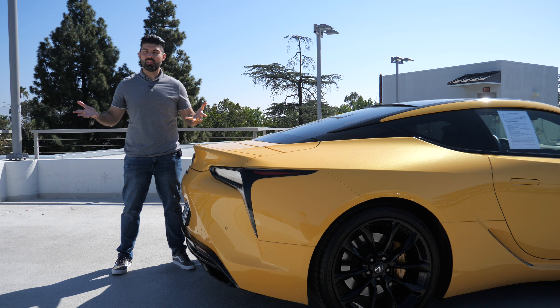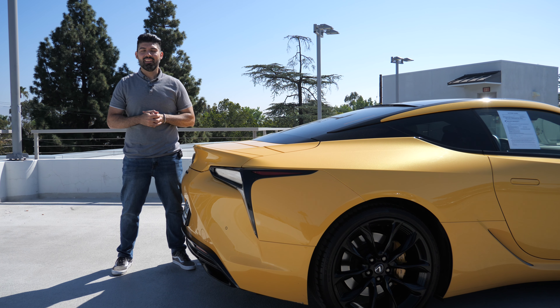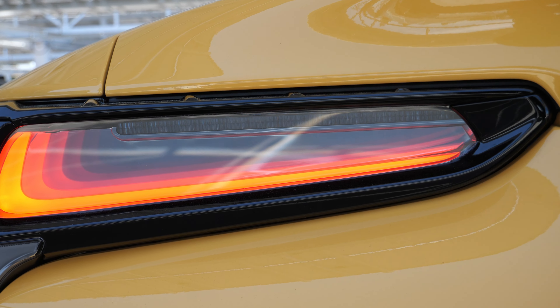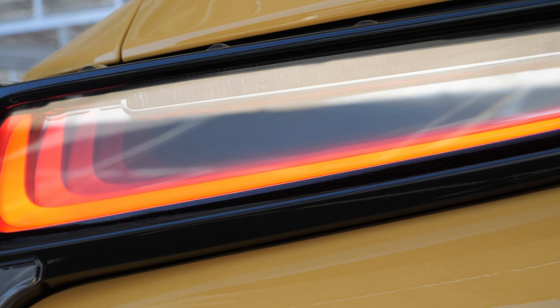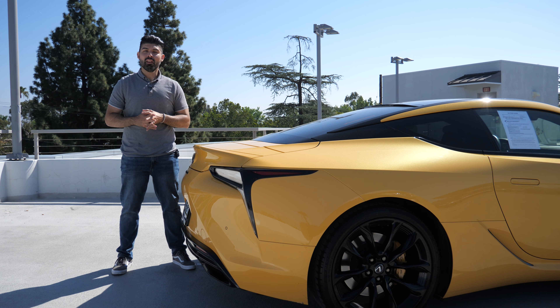The LC500 exhaust definitely took me by surprise — it's so raspy and it's got that good old naturally aspirated V8 rumble. Some of the details back here: you have an electronically deploying rear spoiler which you can control using a button on the interior. The taillights are very unique — they've got mirrors in them to kind of reflect when you take a closer look. It's unlike anything I've seen, a very clever unique design that I haven't seen in a taillight period.